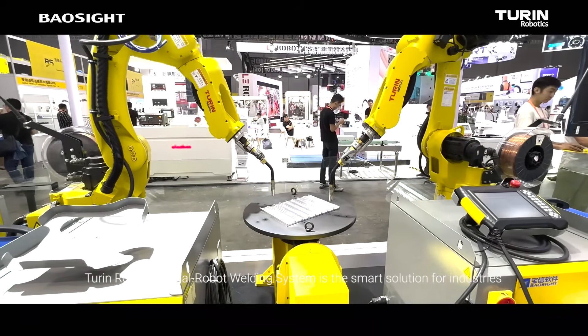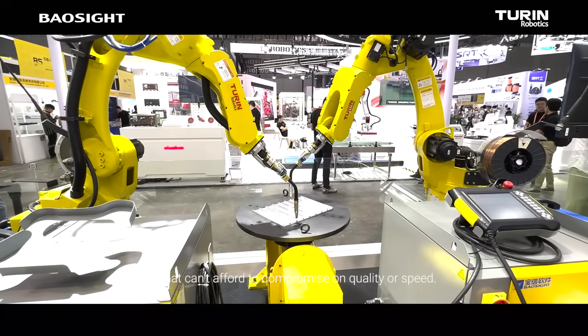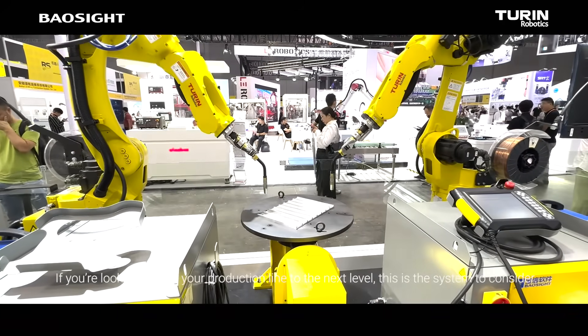Turin Robotics Dual Robot Welding System is the smart solution for industries that can't afford to compromise on quality or speed. If you're looking to take your production line to the next level, this is the system to consider.